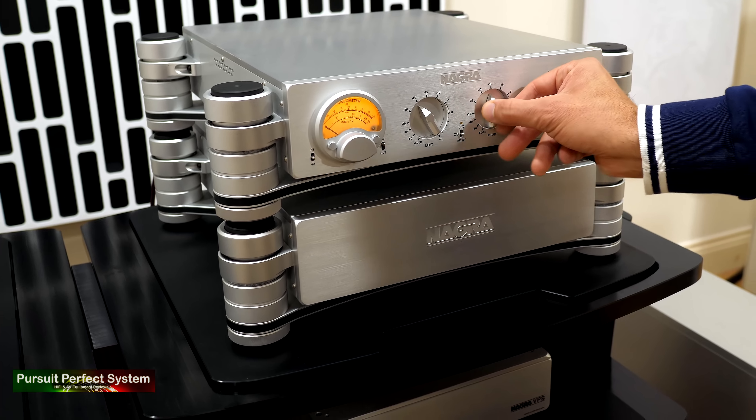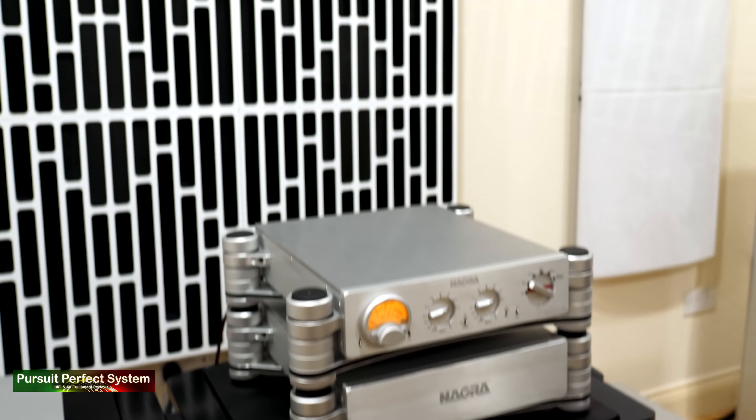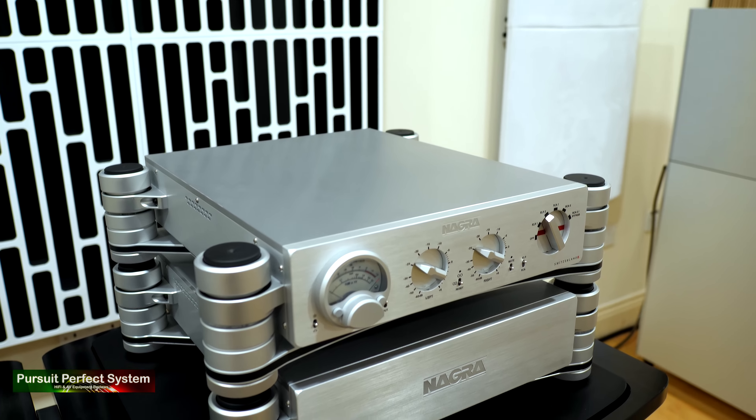The Nagra preamplifier has independent controls for the left and right channel gains. To guarantee the exact same volume level is set on both channels, it has a lock feature which auto-corrects for the unadjusted gain. That is just amazing.